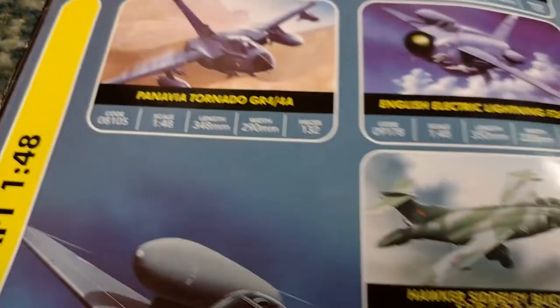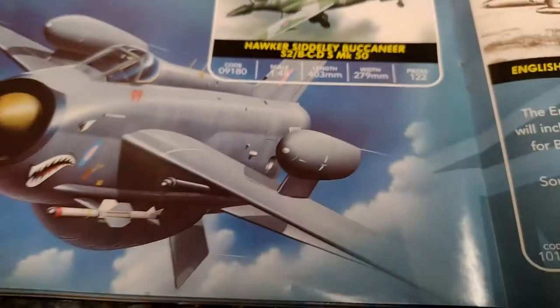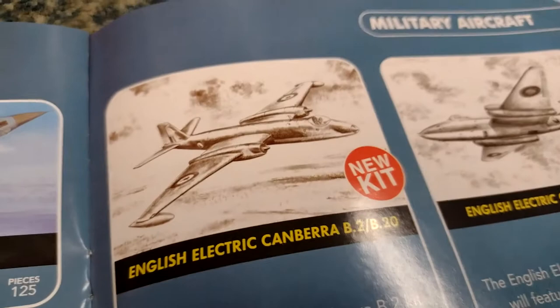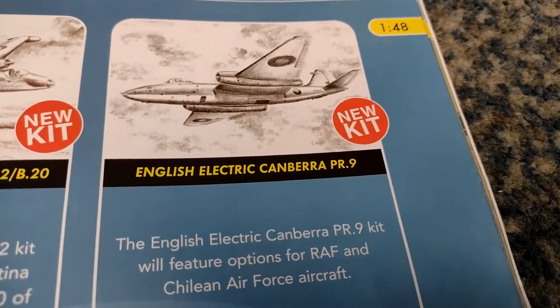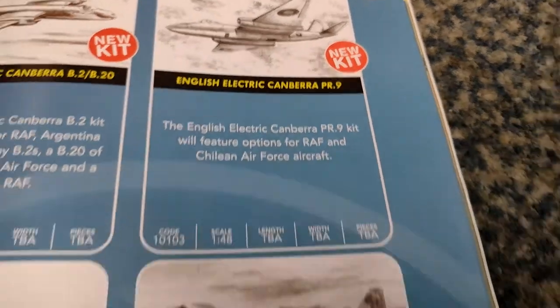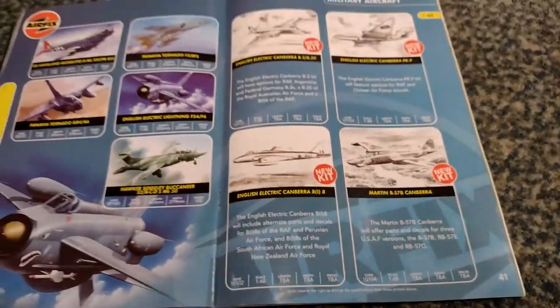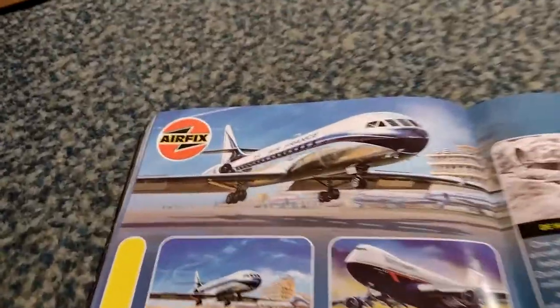Tornado GR4 - I think that's the bomber version from memory. Buccaneer - now those are pretty cool, seen them flying as well. Nice looking Lightning. Canberra - I mean it was in service forever, still flying over Afghanistan, a 1950s design. There's a PR9. Look at that - it's four Canberras in 1/48 scale.